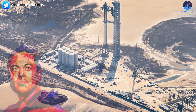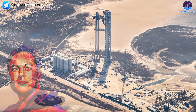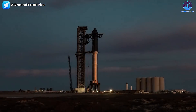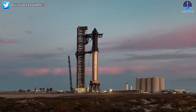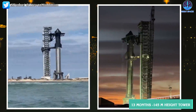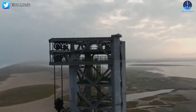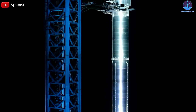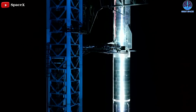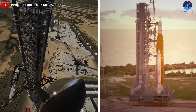SpaceX is reaching considerable success in Stage Zero, which is the complex for the Super Heavy Booster and Starship. The launch tower with its Mechazilla system took only 13 months from design to build — just 13 months to finish a 145-meter-high tower. This is extremely impressive progress, and with the Mechazilla launch tower, SpaceX is completely one-upping NASA.